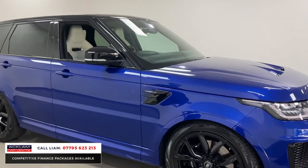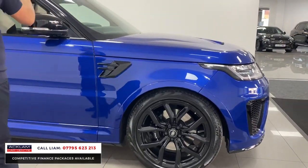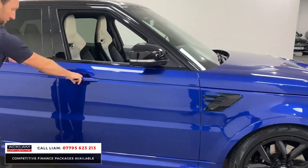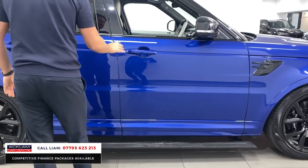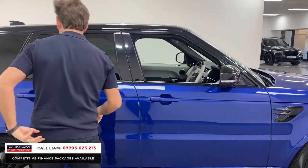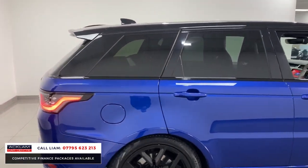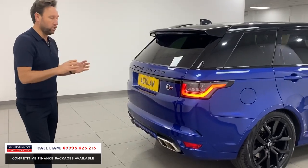The wheels are finished in high gloss black, and you've got the black styling pack — black on the wings, mirrors, and contrasting roof. Opening the door you can see the £3,000 deployable steps and soft closed doors. And you've heard how it sounds — 575 horsepower, power, performance and looks.